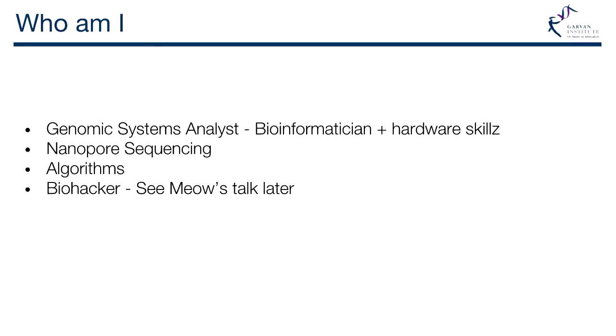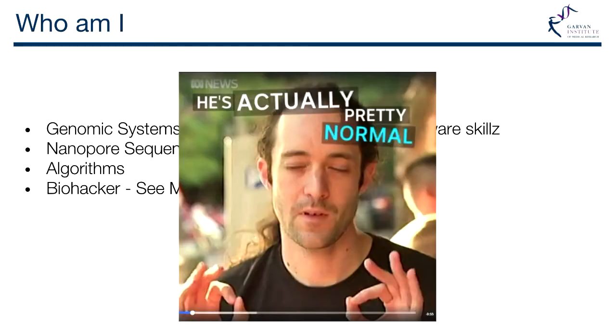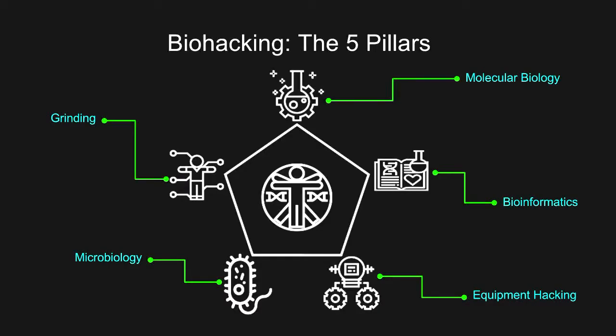I'm also a biohacker. Biohacking is these five things: molecular biology, bioinformatics, equipment hacking, microbiology, and grinding — which is like chips in your hand. I sit in the bioinformatics and equipment hacking space. Equipment hacking is like making lab equipment that costs next to nothing. We've got magnetic racks that cost $1,200 to buy — we can 3D print them and glue some magnets in. Does the exact same thing, and we actually use these in our lab for library prep steps.